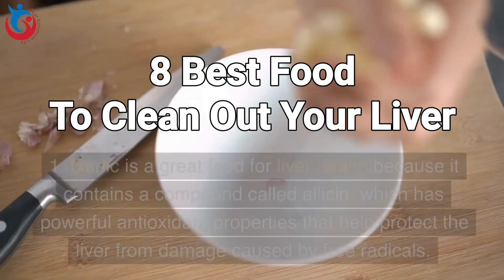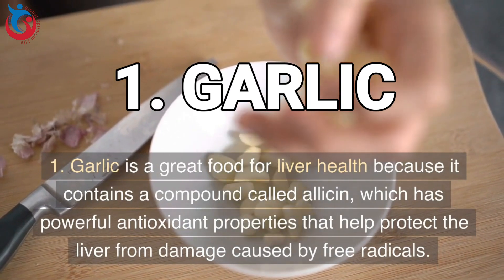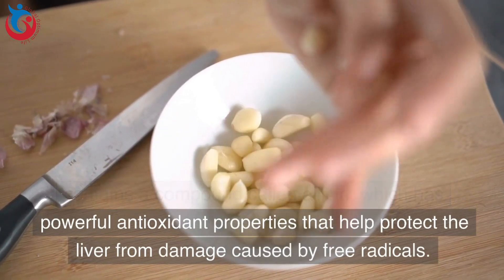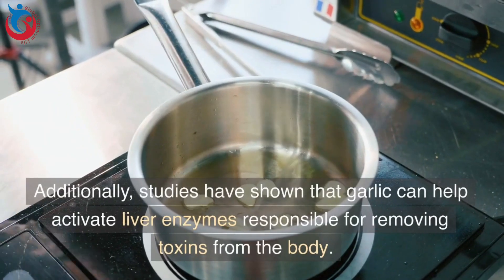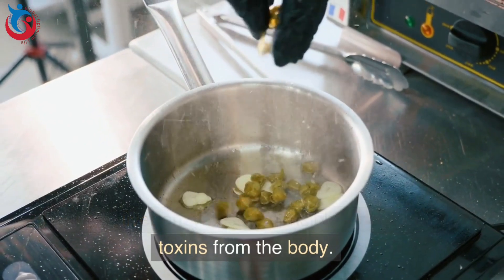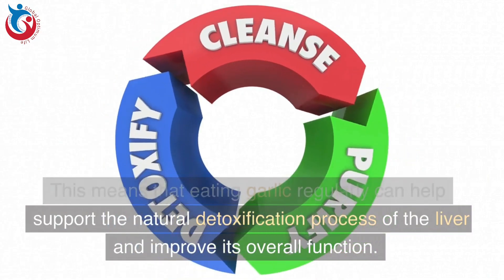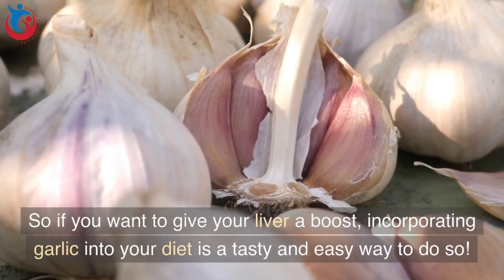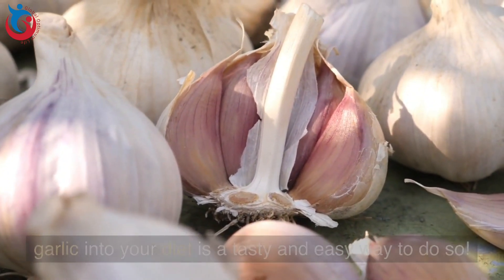1. Garlic is a great food for liver health because it contains a compound called allicin, which has powerful antioxidant properties that help protect the liver from damage caused by free radicals. Studies have shown that garlic can help activate liver enzymes responsible for removing toxins from the body. Eating garlic regularly can help support the natural detoxification process of the liver and improve its overall function, making it a tasty and easy way to give your liver a boost.